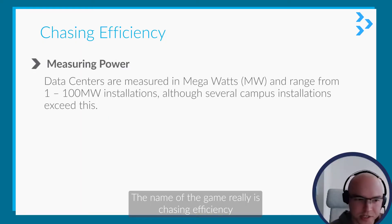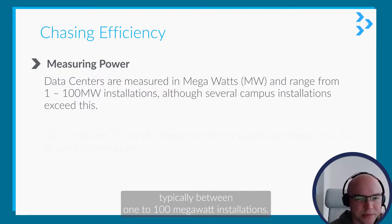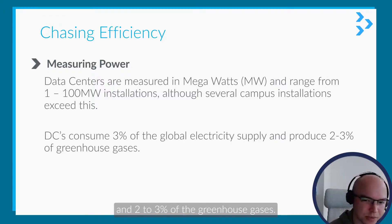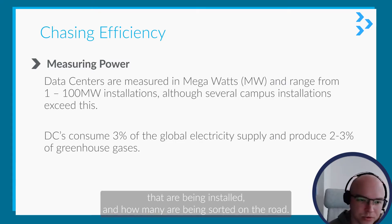The name of the game really is Chasing Efficiency. Data centers are measured in megawatts, and installations are typically between 1 to 100 megawatt installations, although several large campuses exceed this by quite a margin. Data centers consume about 3% of the global electrical supply and 2 to 3% of greenhouse gases, so you can get an idea of just the scale of these buildings being installed and how many are being installed around the world.